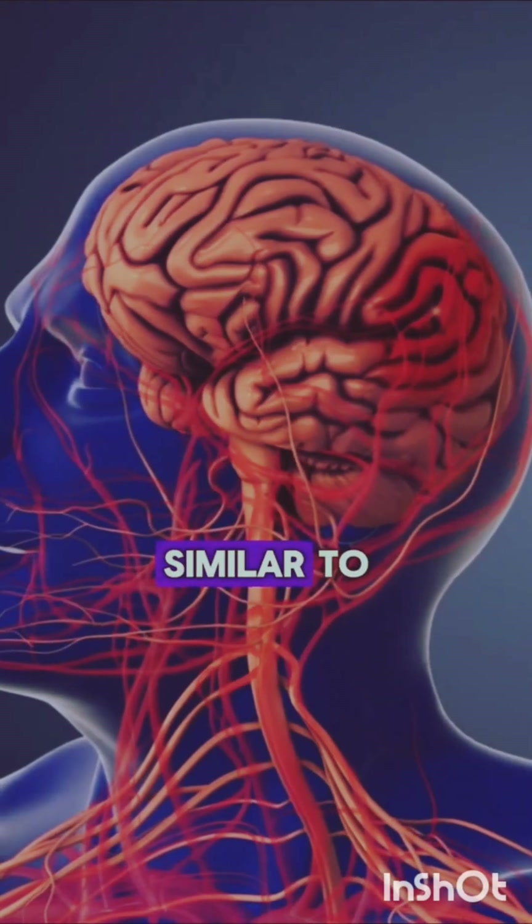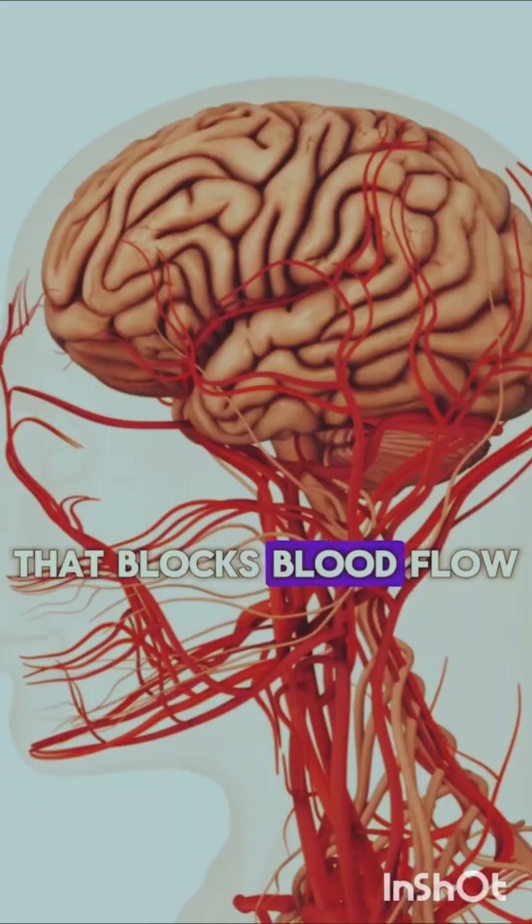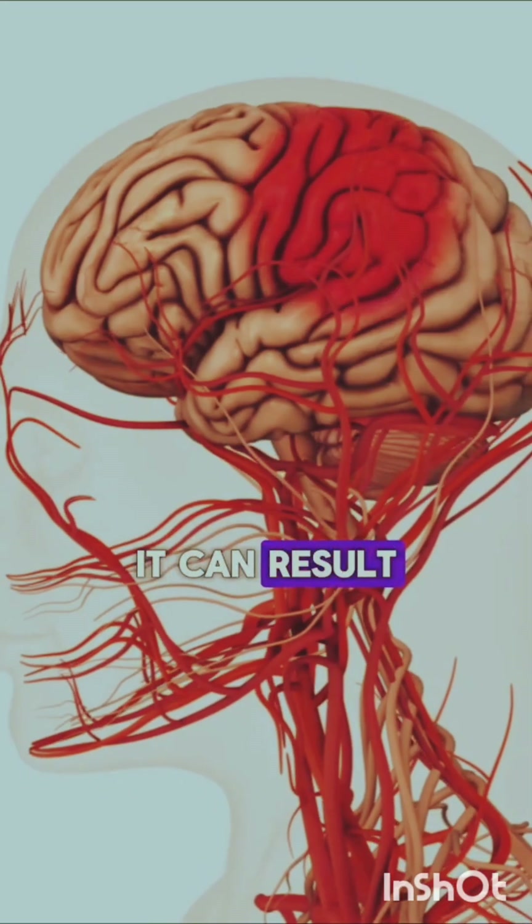3. Stroke: Similar to a heart attack, if a plaque ruptures and causes a blood clot that blocks blood flow to your brain, it can result in a stroke.